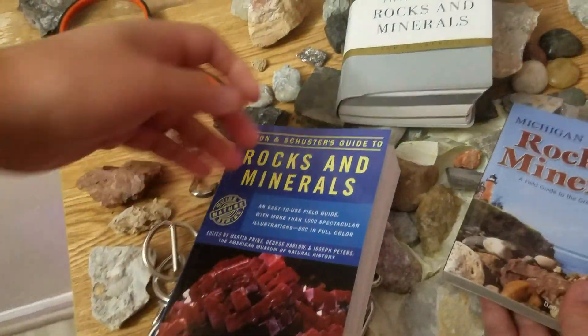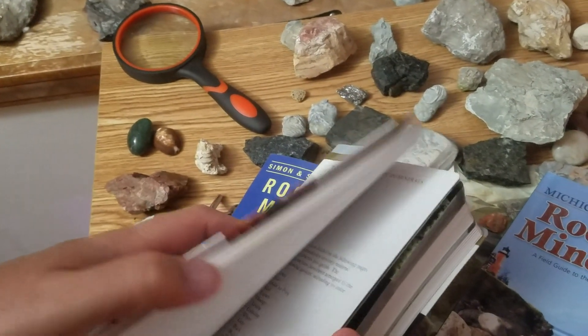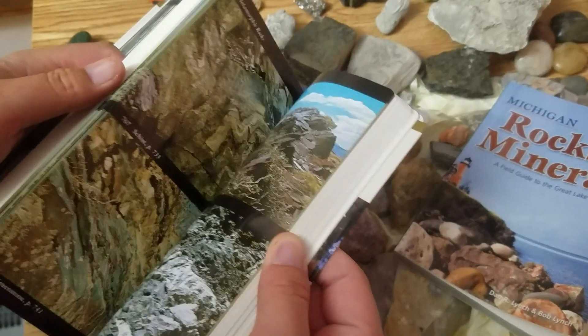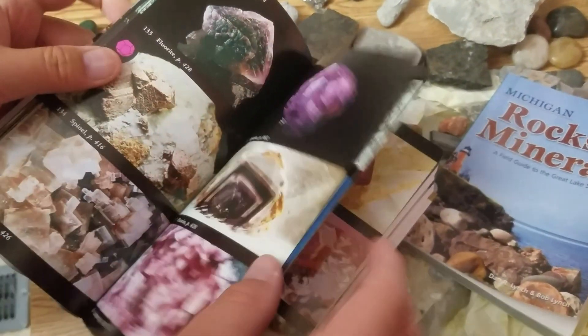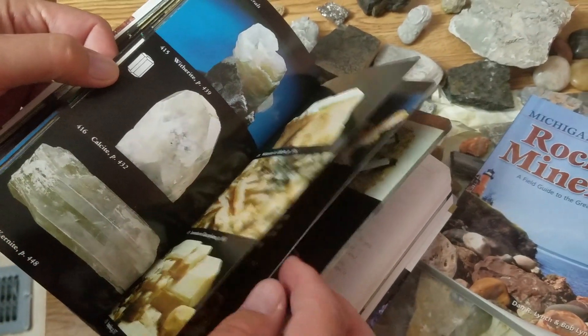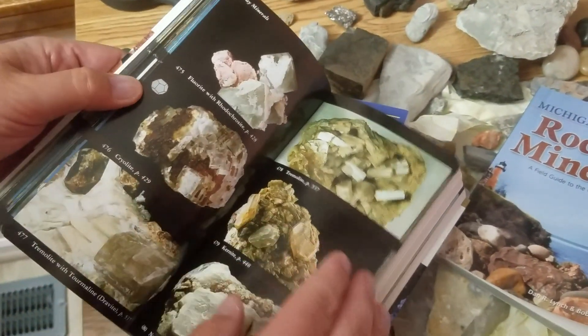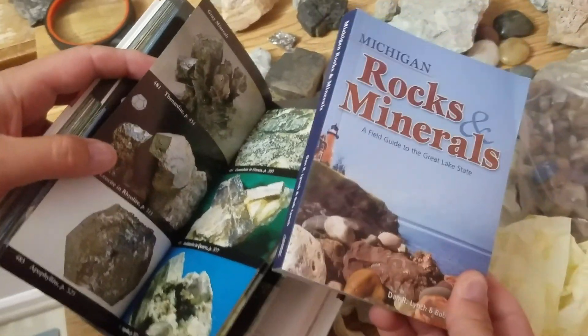Now let's look at the National Audubon Society Field Guide to Rocks and Minerals — probably the most widely used book for mineral identification. They have it divided up into a mineral section and a rock section, which is a disturbingly short section. The minerals are divided by color: green to begin, then blues, pink, reds, browns, and so on. This can be really handy for a beginner who's looking at a gray mineral — you flip to the gray minerals and go page by page to find something that matches.